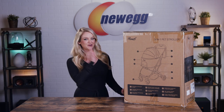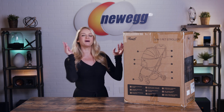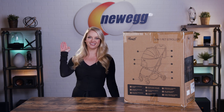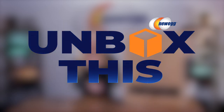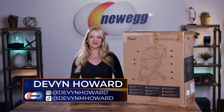So this is for those of you who are codependent with your pets. Basically, if you're anything like me, we've got a pet stroller on deck today to give your pups the most pampered experience ever. What's up, guys? I'm Devin Howard. Welcome back to another episode of Unbox This.